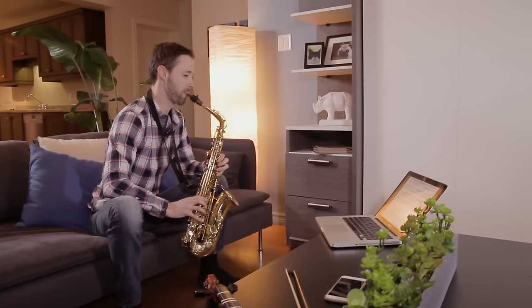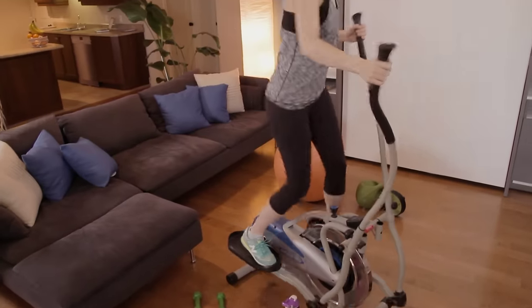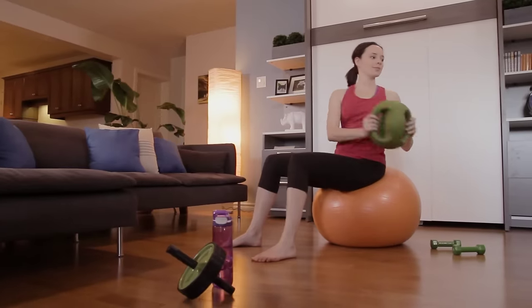Available in various colors and configurations to blend perfectly with your interior decor. Enjoy your space — create a multi-purpose room that will improve your lifestyle. Add a new room to your home today.